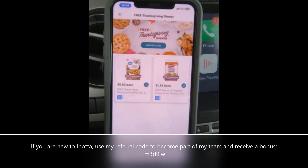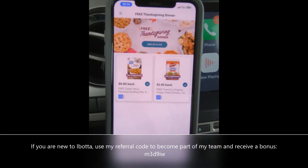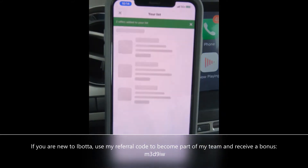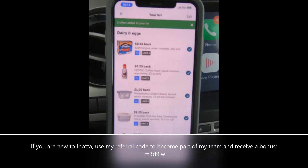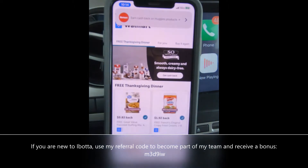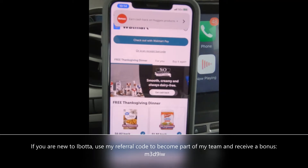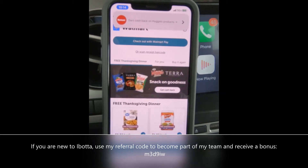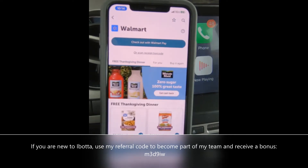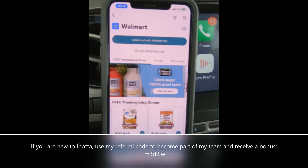These two were substitutions in my order, so that's why they're still showing. But there are actually nine items included in the Ibotta offer. One of those is a Butterball turkey for $9.98, just the turkey breast, and then you get some frozen green beans, cream of mushroom, and all of that. You buy the nine items and they refund you a hundred percent — it comes out to like twenty dollars and change for all nine of them.